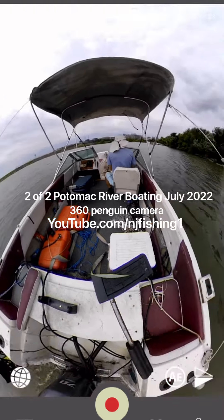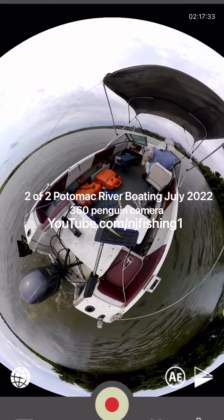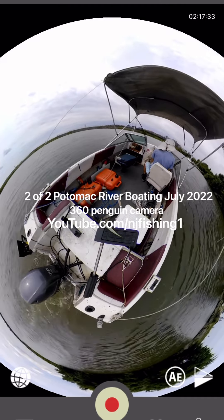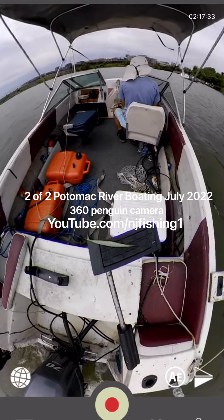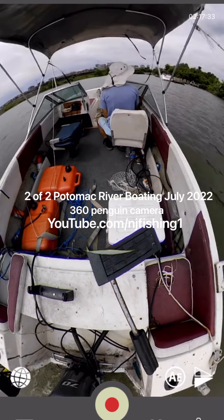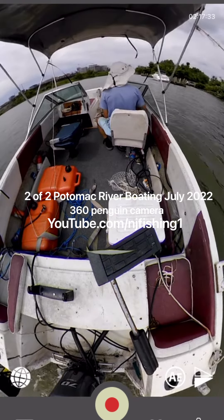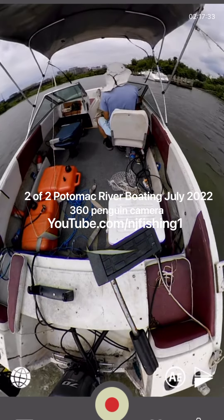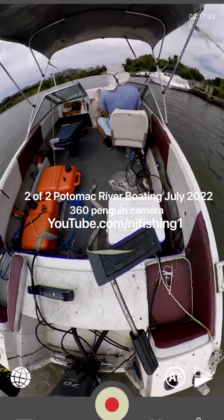I'm approaching the boat ramp and the dock now. This T-top is a must for summertime. I'm zooming out so you can see the entire boat. If I mount this camera on a telescoping pole that's even higher, you can see even better. You can see there's already a big boat at the floating dock, and I'm going to try to approach it.